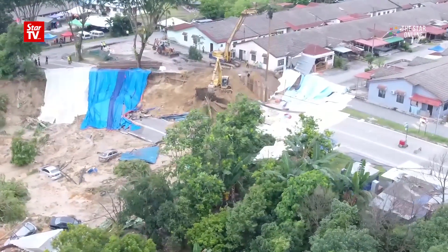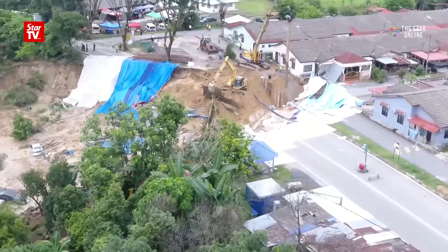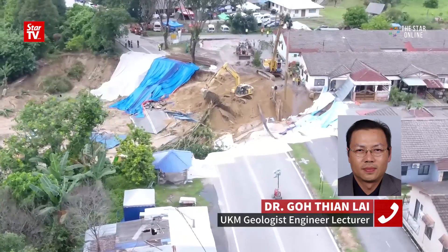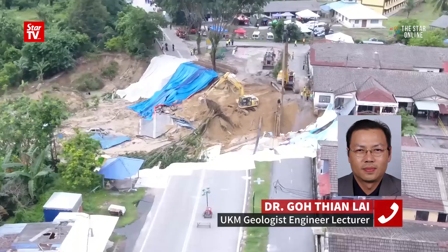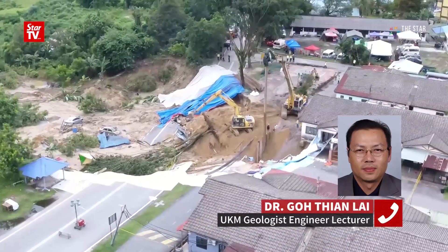Yes, it's possible because the rainfall will create underground water flow, and then that underground water flow will go into the sand. But it depends on the path of the water flow. Mainly, the area is large because of heavy rainfall creating a sudden water trap in the area.